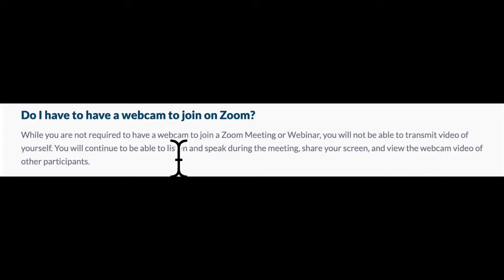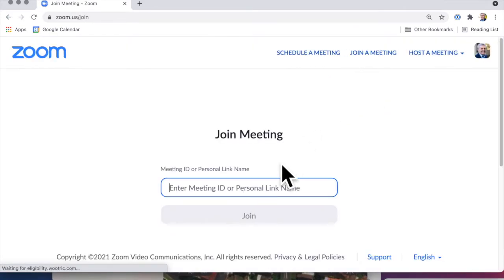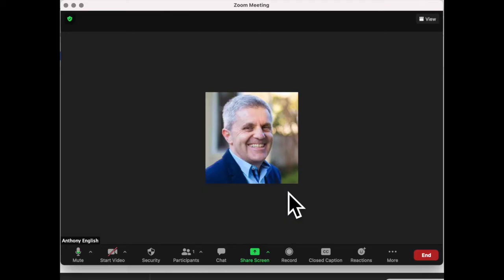But you can still listen, and you can still speak during the Zoom meeting, and you can share your screen, and you'll still be able to view the video of other participants. So if you join a Zoom meeting without your webcam, then it's going to show your profile picture, as long as the host has allowed people to show their picture. And you won't be able to start the video if you don't have a camera.